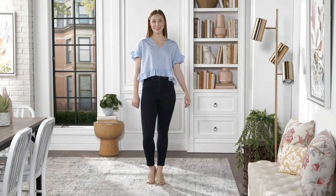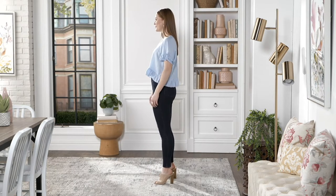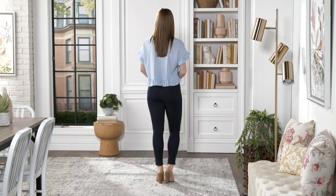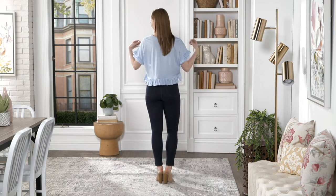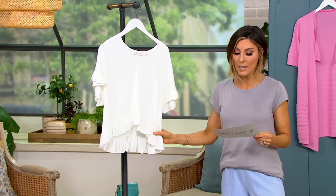One of the most affordable items in the entire show — $22 and change. Bishop and Young is the brand. They're sold in boutiques and high-end department stores in the contemporary section. You can also find them here at The Q. This one is a ruffled-sleeve knit tee that used to be about $60, and now you get to save more than 50% — bringing you down to under $23.